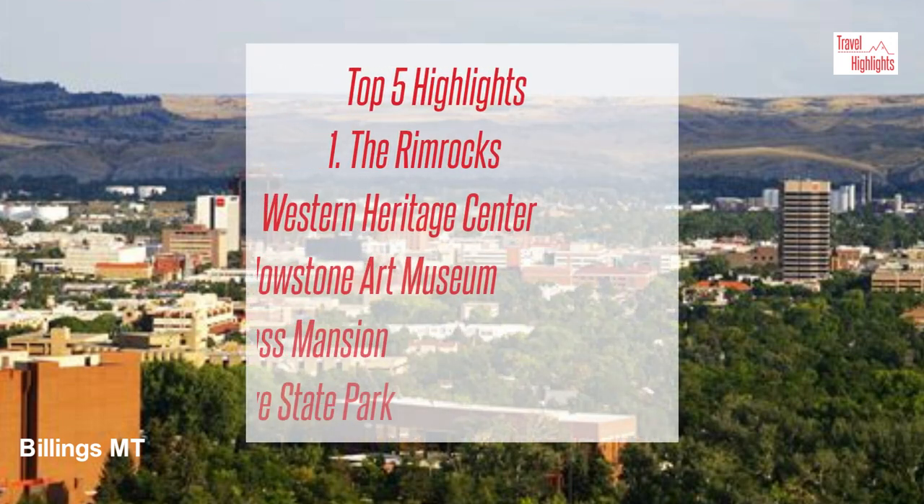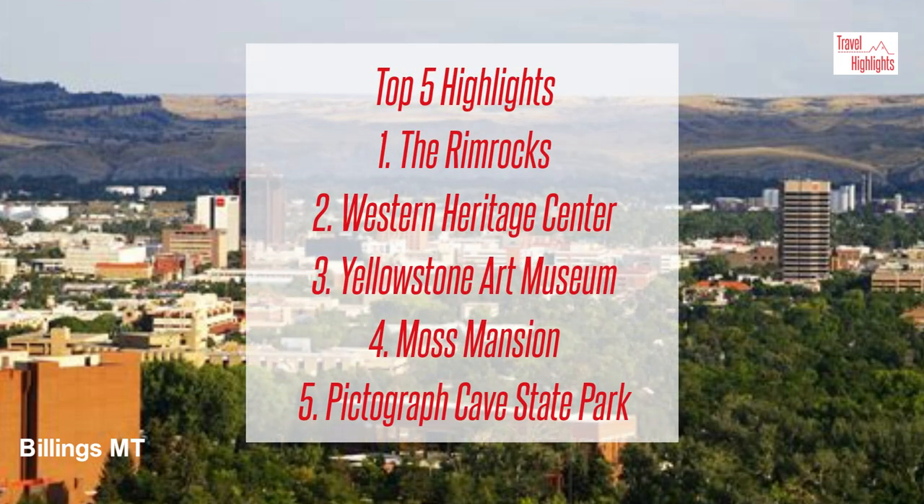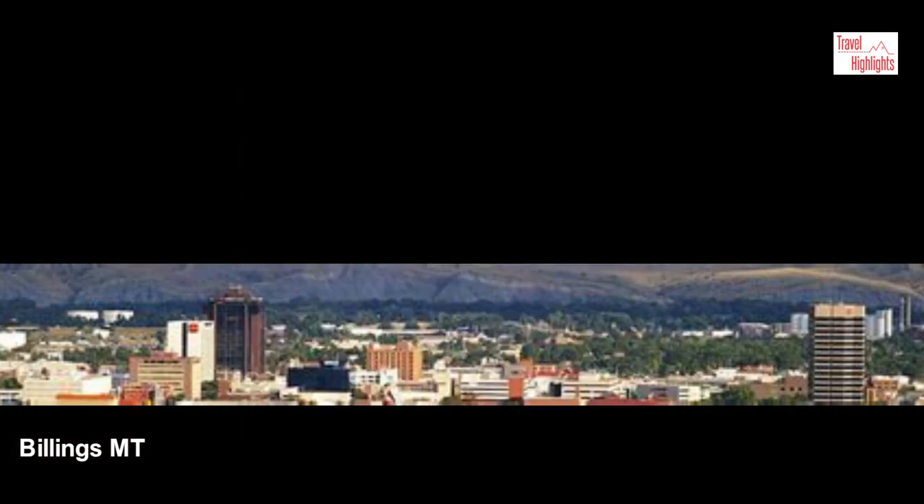Hope you enjoyed the top five highlights of Billings, Montana. Think of other sites or disagree with some of our choices? Leave your thoughts in the comments below. Please remember to like and subscribe. Thank you for watching. We look forward to bringing you more travel highlights videos. See you soon.